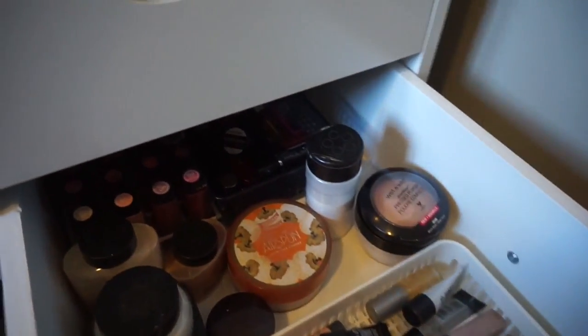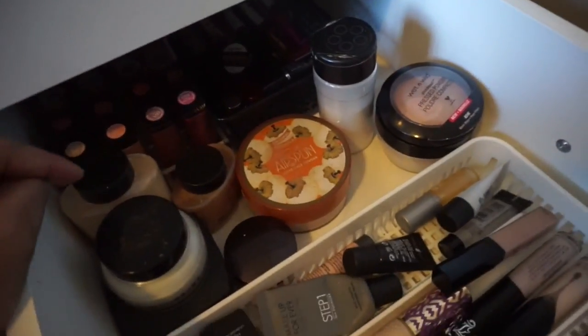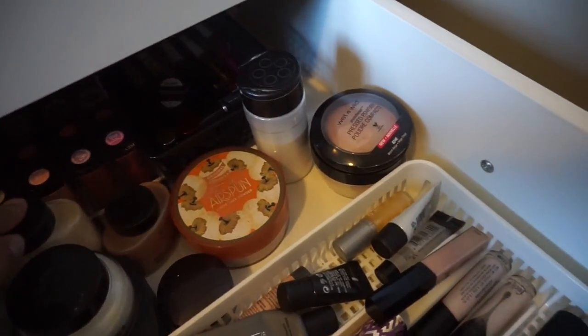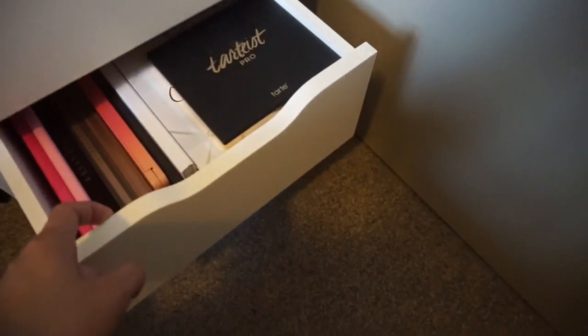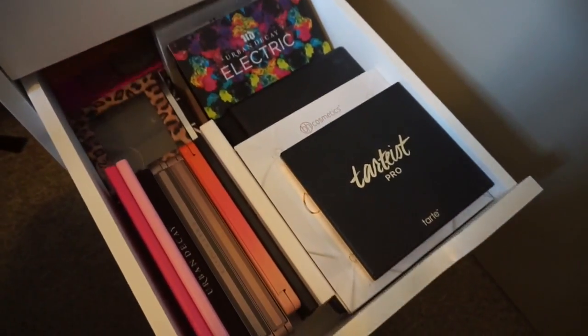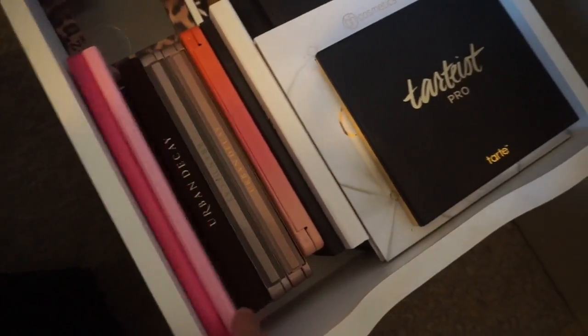I have some primers right here and over here I have setting powders: Wet n Wild Photo Focus Powder, Coty Airspun, Kat Von D, a Bobby Brown face primer, the Ben Nye Banana Powder. And then I have some random lip products in the back that I don't really gravitate towards and didn't fit in my lip drawer — some Revlon Lip Butters and a bunch of sample lip products I've received.